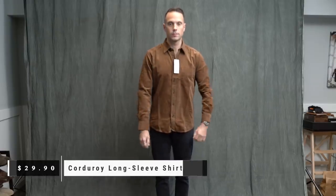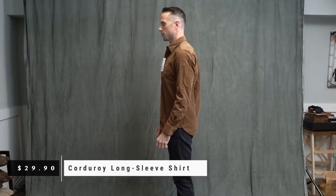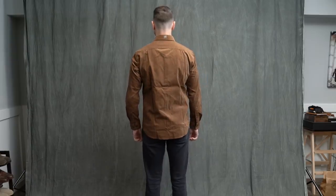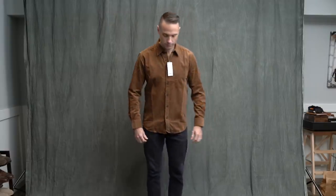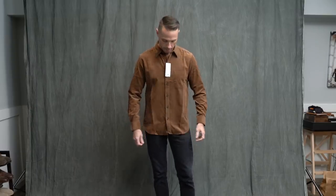This is a corduroy button-up. Again, I have really been looking for shirts to fill out the casual side of my wardrobe, and I obviously couldn't pass this one up. The fit is exactly the same as the buffalo plaid shirt — everything from the chest, the sleeves, the shoulders is impressively perfect for an off-the-rack shirt. A little sentimental value here too: whenever I go home for the holidays, my dad always wears a corduroy shirt, so it just feels right.